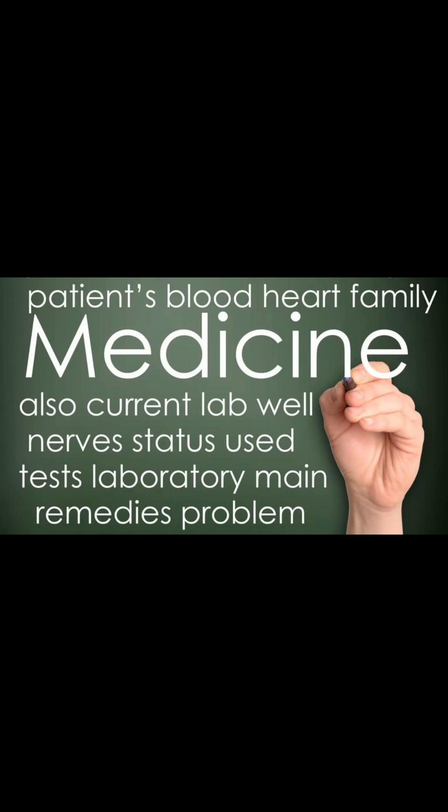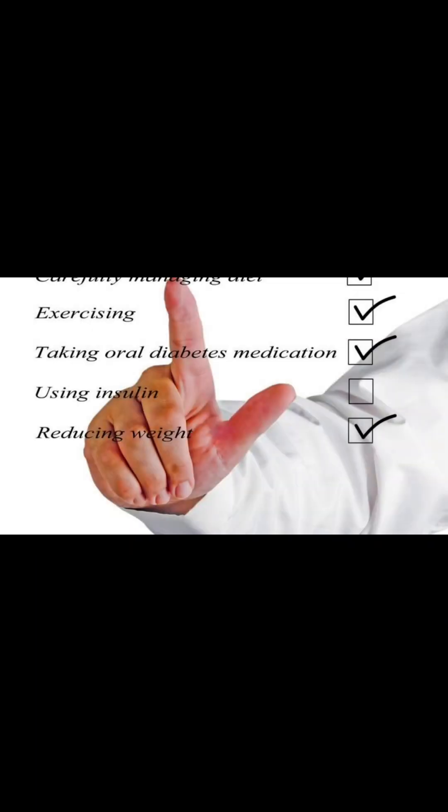Remember, individual responses to medications vary. Consult your healthcare provider to determine the most suitable treatment plan for your specific needs, and monitor for any adverse effects.